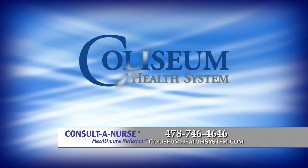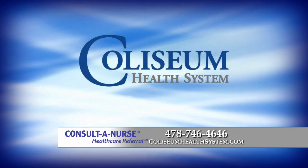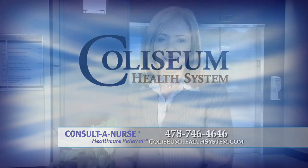To learn more or find a physician, call Consult a Nurse at 478-746-4646 or visit ColiseumHealthSystem.com.